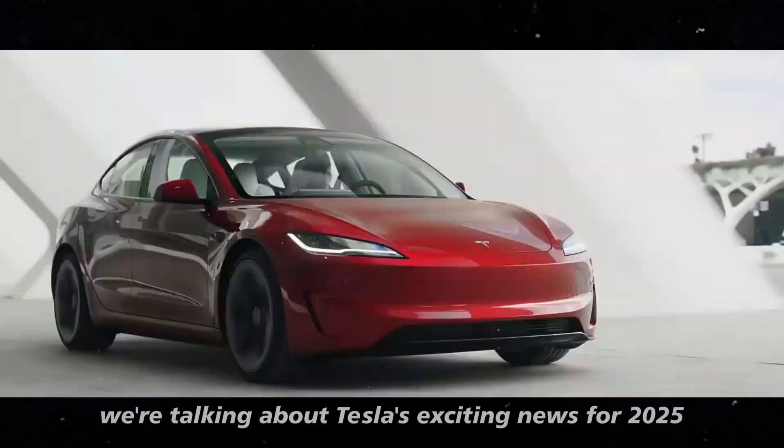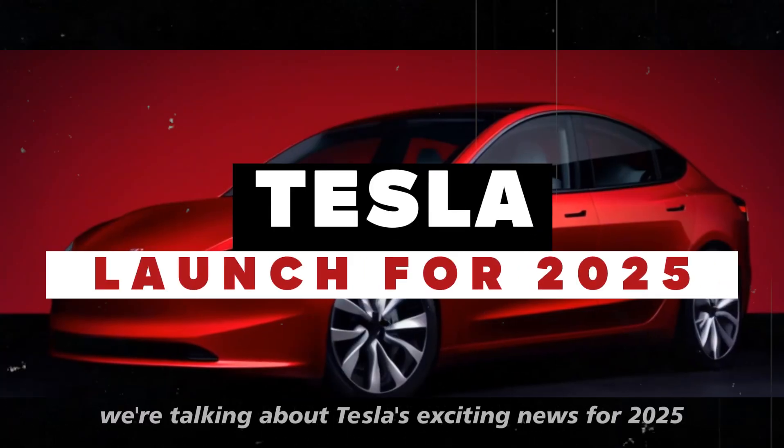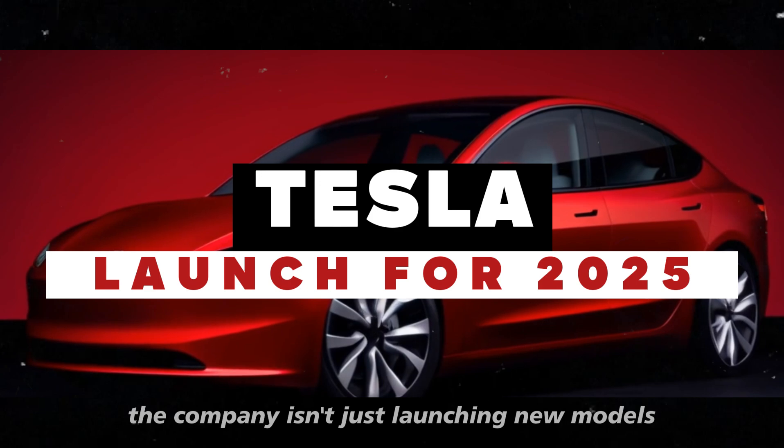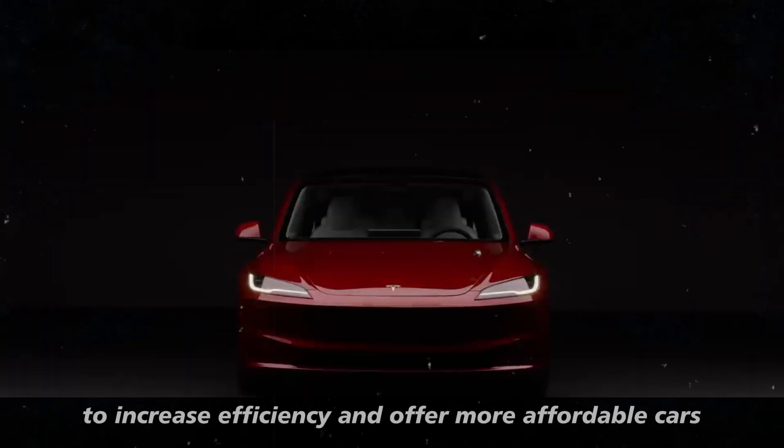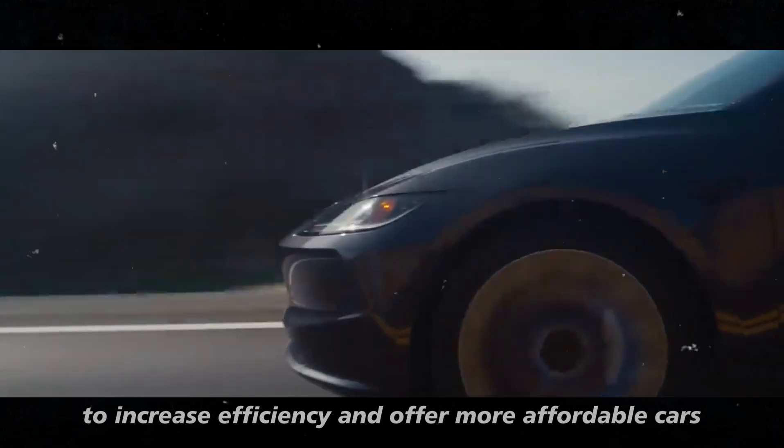Today we're talking about Tesla's exciting news for 2025. The company isn't just launching new models, but also revolutionizing its manufacturing approach to increase efficiency and offer more affordable cars.